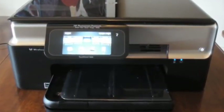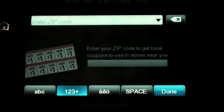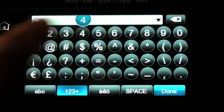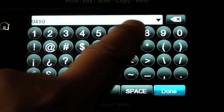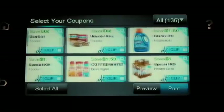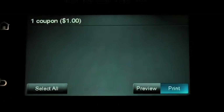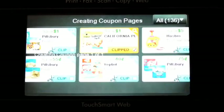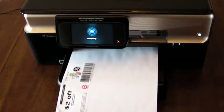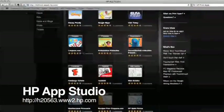For example, I can use the coupons.com print app to get coupons from the website without having to use a web browser on my Mac. After I enter in my zip code, coupons.com gives me a list of coupons available for my area. I can then find the coupons that I want, select them, and print them on the printer without having to use my Mac.